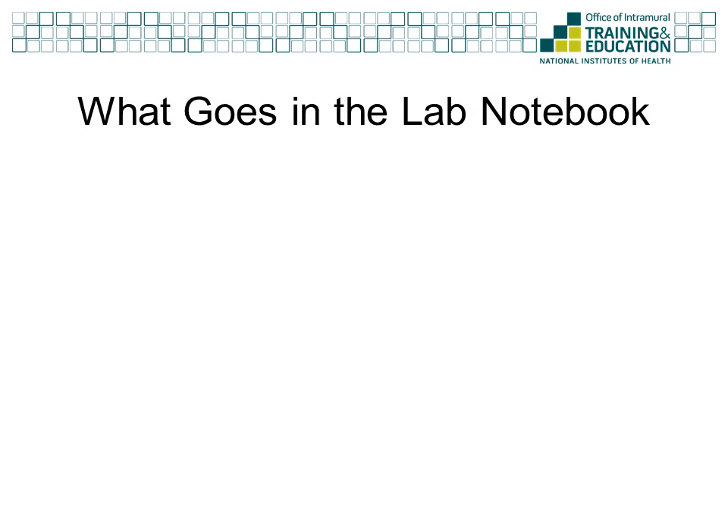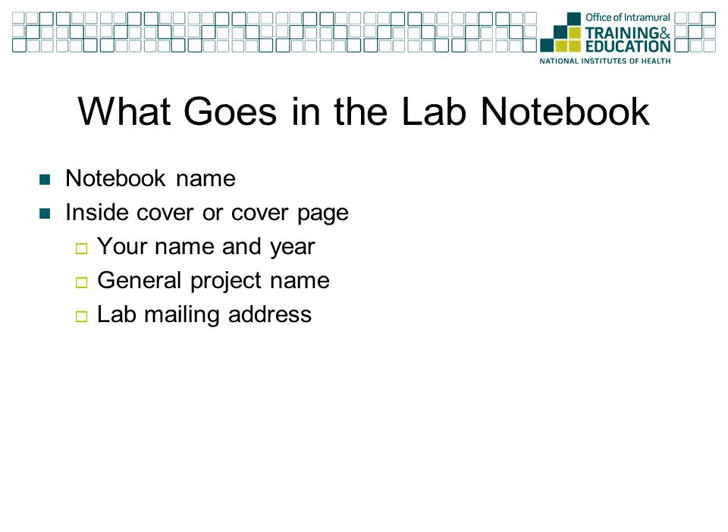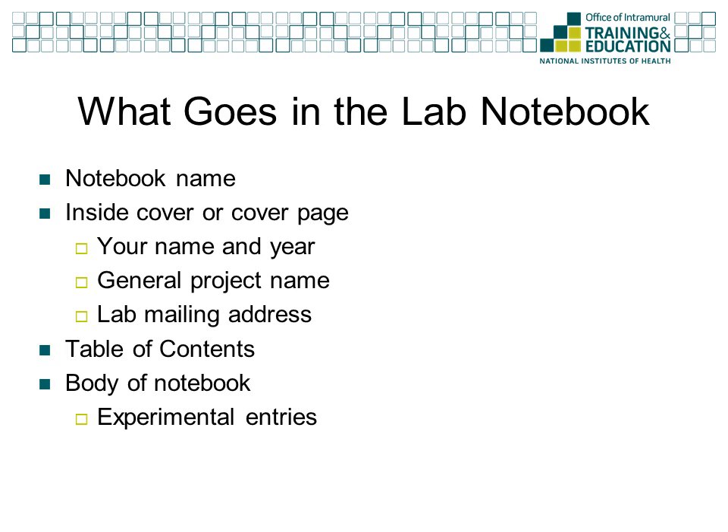Now that we have an understanding of the different types of laboratory notebooks, we need to know the important components that all notebooks should contain. Each notebook should have a name on the cover for easy identification. Either on the inside cover or on a separate cover page, you should write your full name and the year you are starting the notebook, along with the name of the project, and the lab's mailing address with your principal investigator's name. At the front of each notebook, you should keep a running table of contents for ease in searching. Finally, the lab notebook will have multiple entries for your experiments.